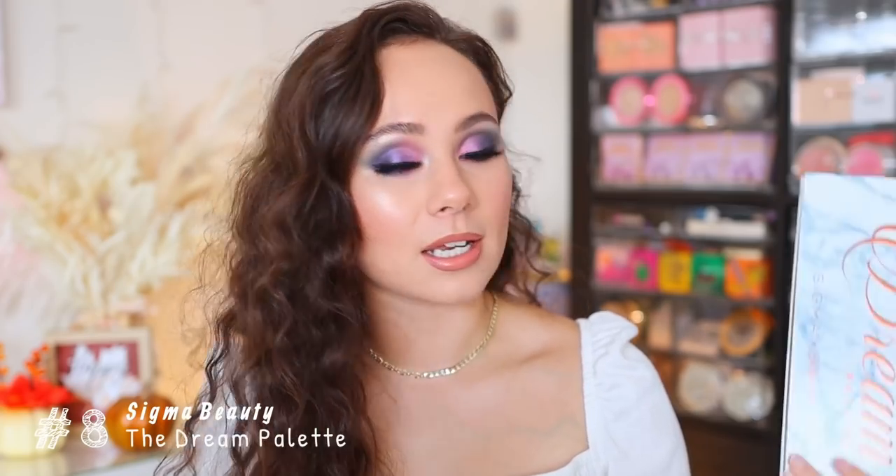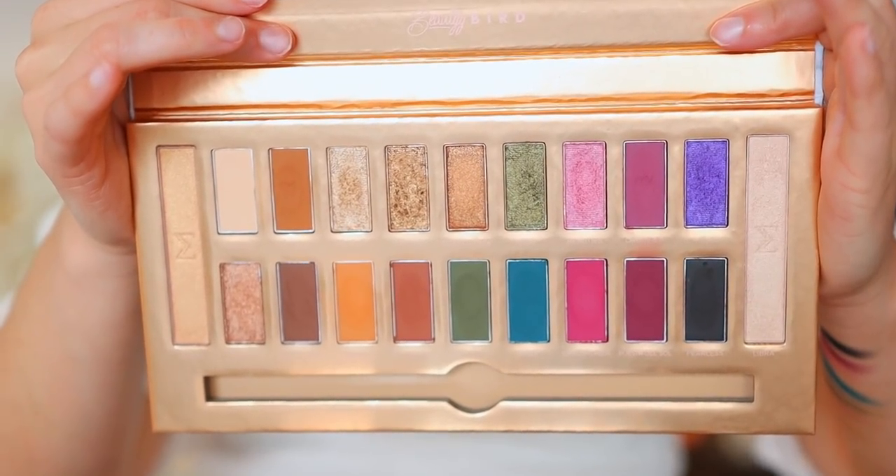Number eight is actually the palette I'm wearing on my eyes right now. This is from Sigma Beauty — their collaboration with Beauty Bird — called the Dream Palette. I'm happy to report I really like this palette. If you're new here, I always love Sigma eyeshadow palettes for their color stories and am always very tempted by them, but I've always been very disappointed by the formula. This is the best quality I've tried from Sigma thus far.